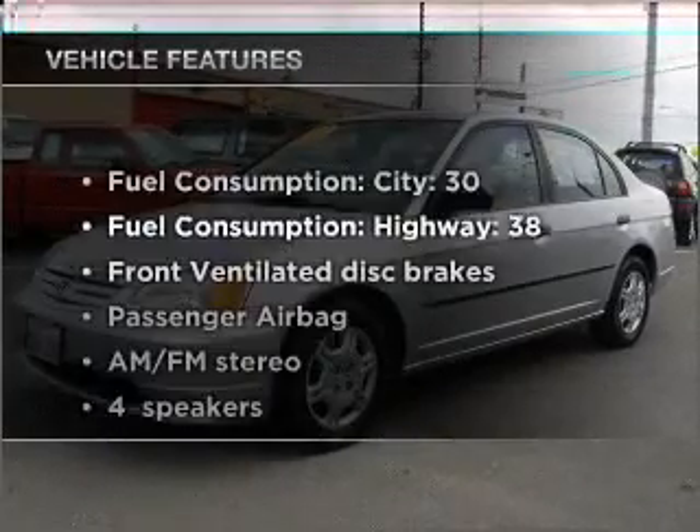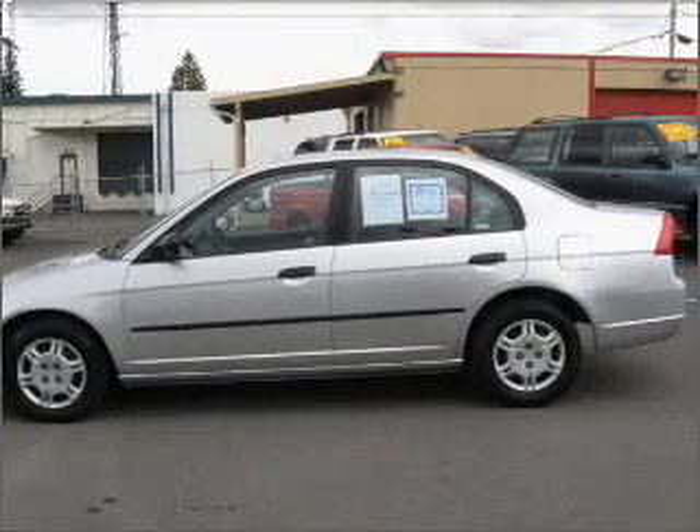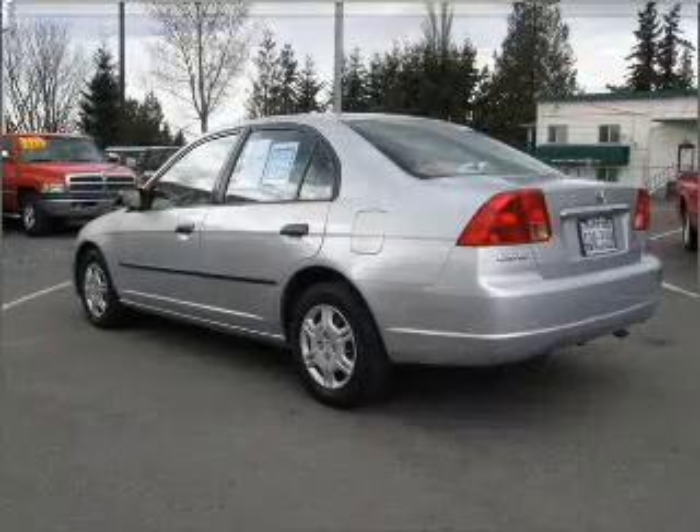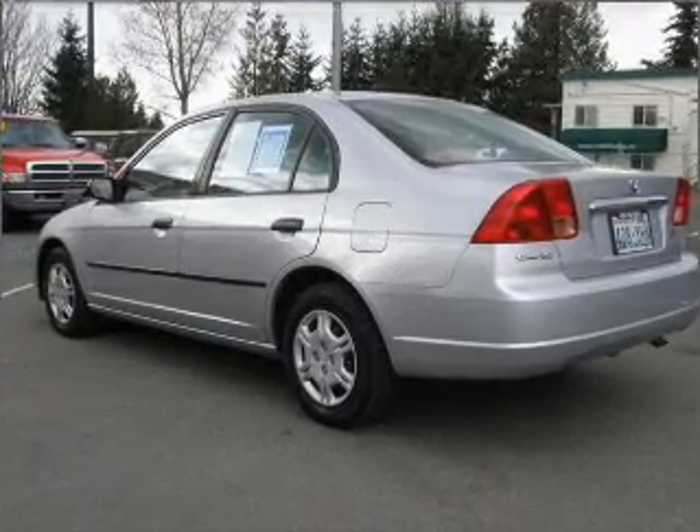Plus enjoy these notable features that are included in this vehicle: power steering, an AM FM stereo, and an adjustable tilt steering wheel. Let us put you in the driver's seat today. Call or click to contact us.